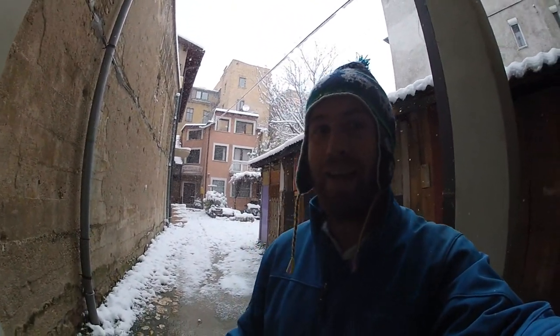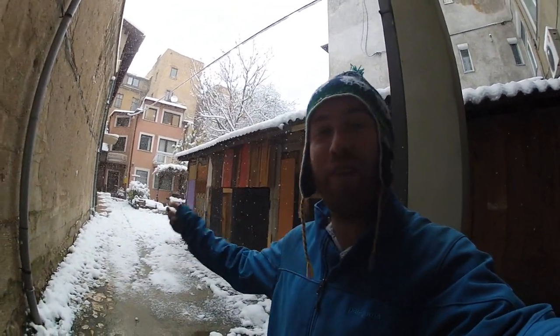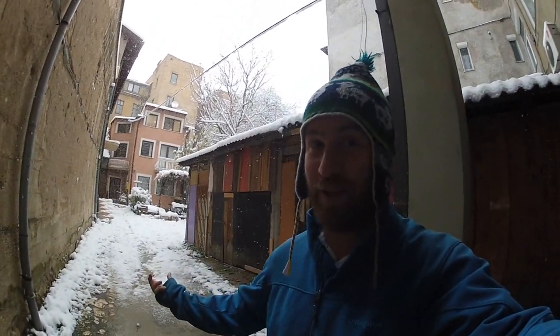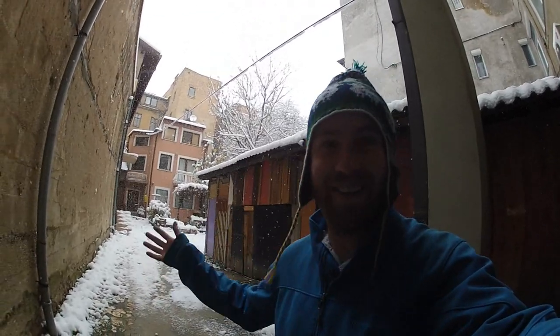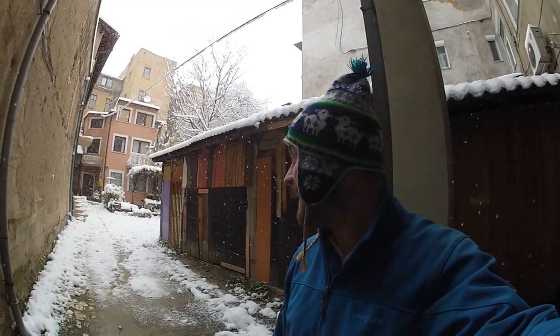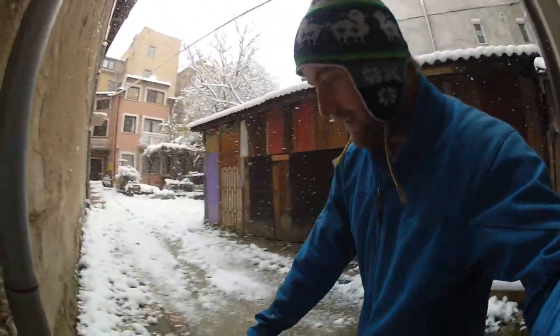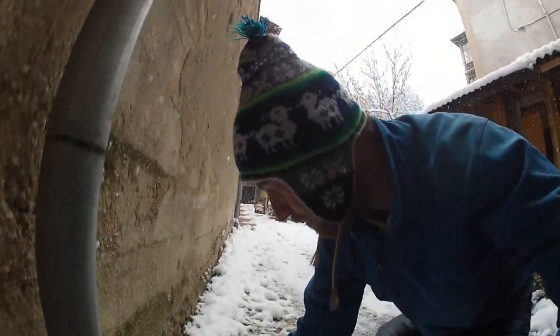We've been exploring Sarajevo quite a bit so far and it's been absolutely awesome — I've loved this city. Today when we woke up there was a foot of snow outside here in Sarajevo, and it actually looks kind of beautiful. We're leaving tomorrow for Istanbul so I'm going to enjoy this snow and maybe throw a snowball at Tiffany.